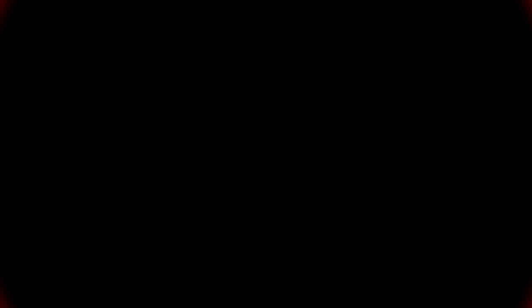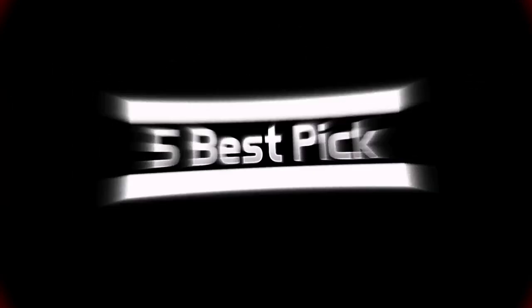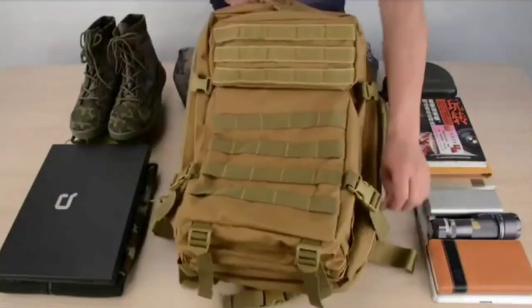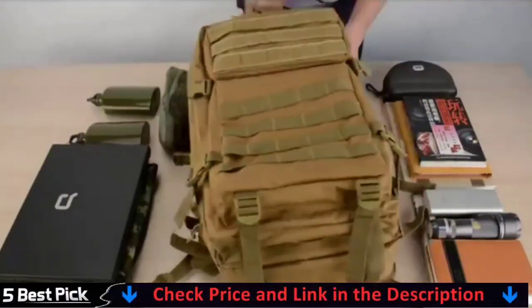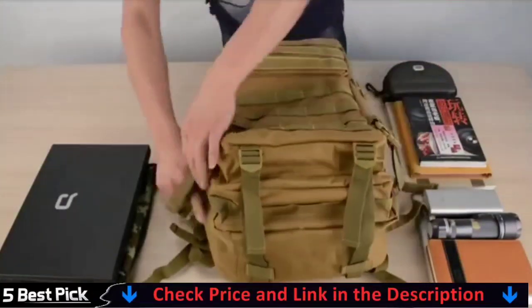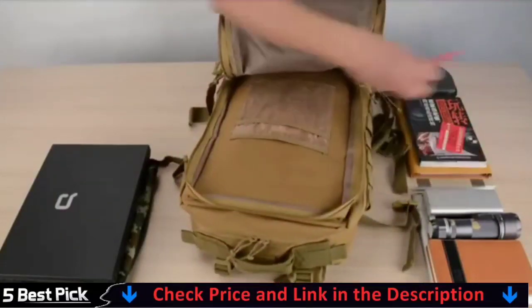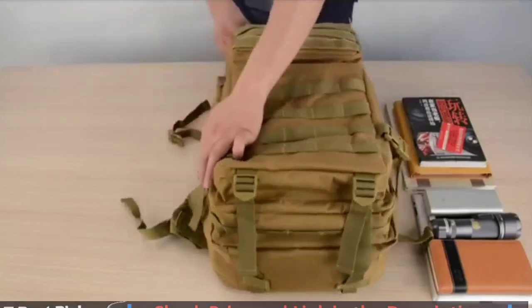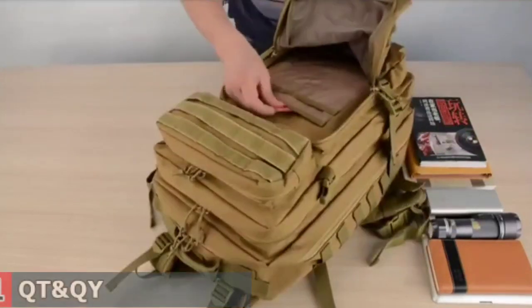So, without any delay, let's get started. Our number one pick is QT and Key Tactical Backpacks. This military tactical backpack is designed with five compartments for storing different stuff, two front pockets for small items, two large compartments with built-in zippered pocket and mesh pocket for big and important supplies, a dedicated laptop device compartment, and a hidden back pocket for frequently used items. The army military backpack opens flat to 180 degrees for easy packing and unpacking.